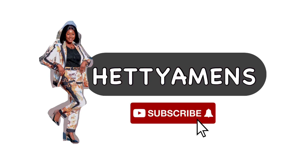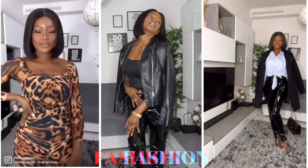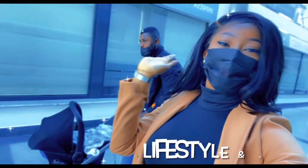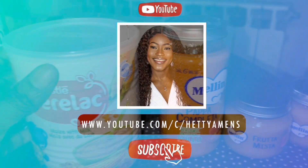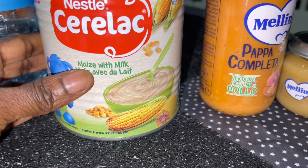It's your girl Hetty. Hello, welcome back to my channel. So,